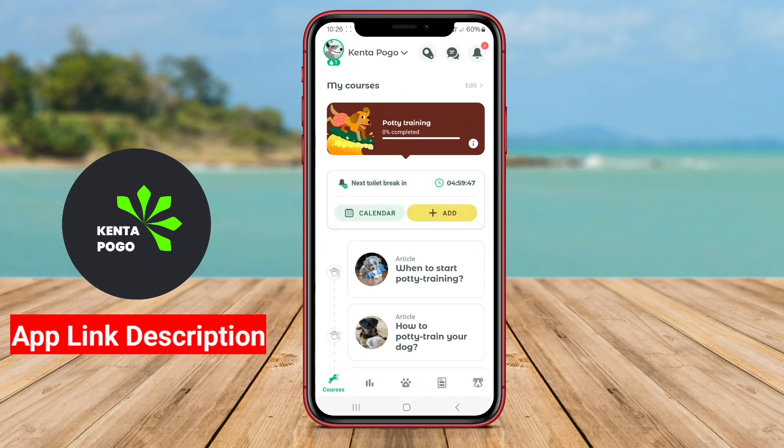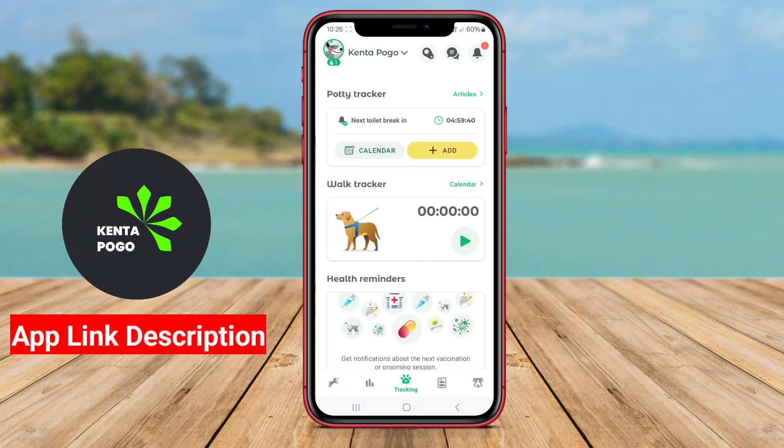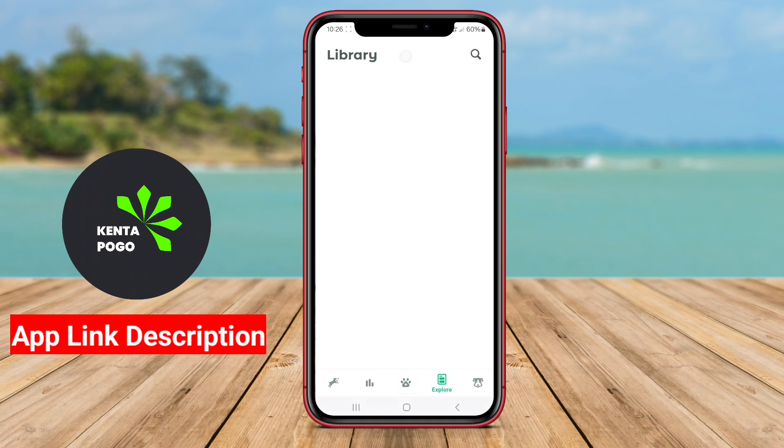Additionally, top pet care apps may provide a platform for connecting with local pet services, such as groomers, trainers, and pet sitters, making it easier for owners to find reliable help when needed.